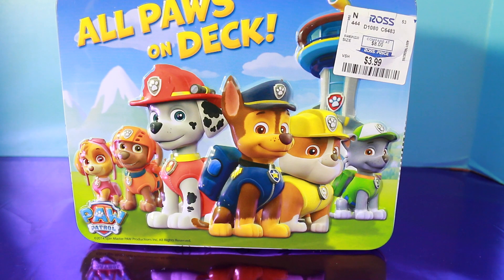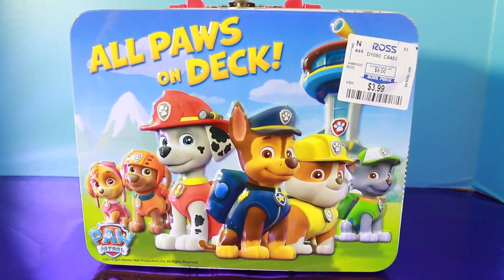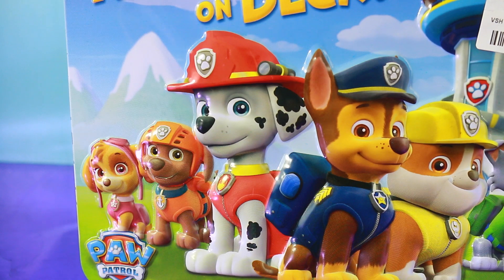Hey all Toy Collector fans! Guess what I have for you guys today? A Paw Patrol Surprise Lunchbox. I got this at Ross and it was only $4.00. The front of this lunchbox has all of the fun Paw Patrol characters.